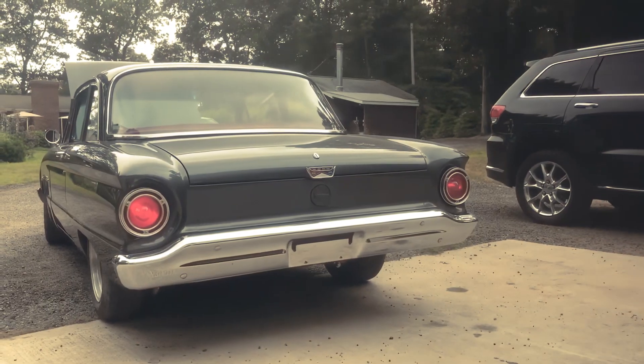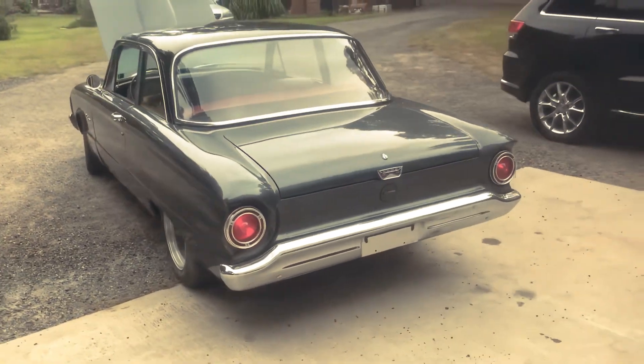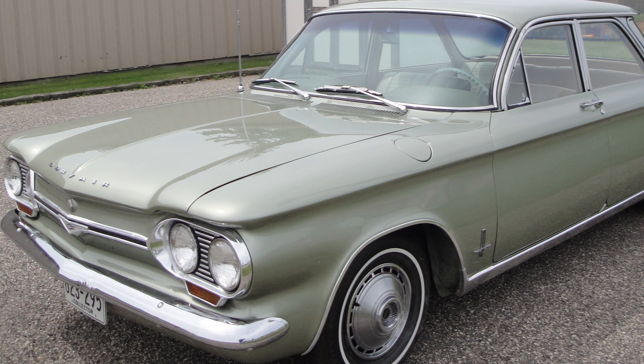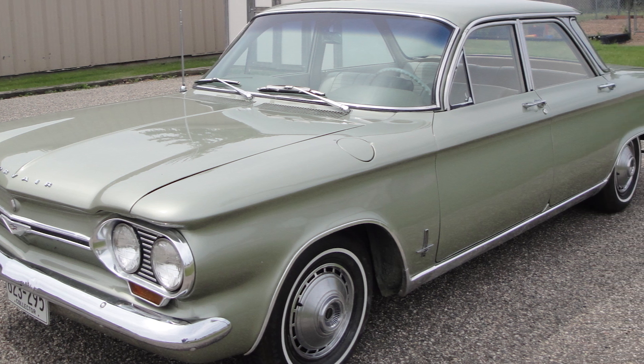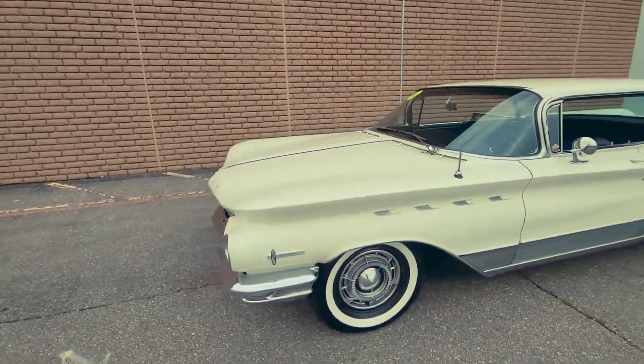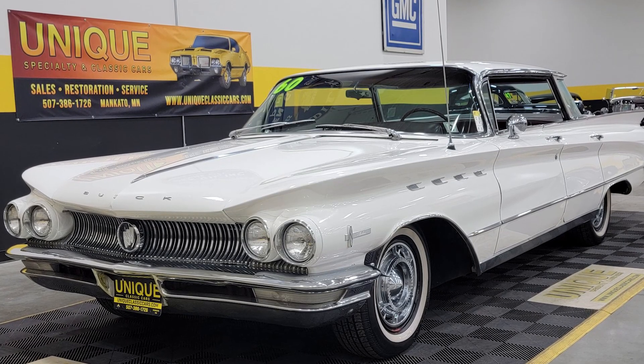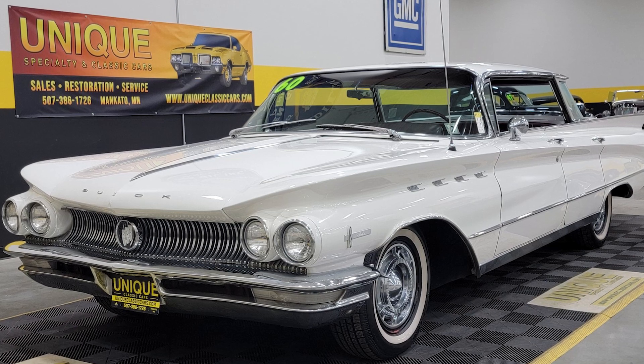Meanwhile, domestic automakers scrambled to release their own compact models. Ford introduced the Falcon. Chevrolet brought out the Corvair. But Buick, known for building large, luxurious vehicles, had nothing truly compact to offer. This placed Buick in a difficult position.